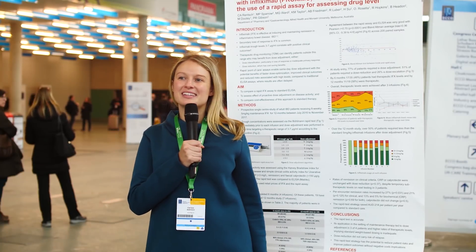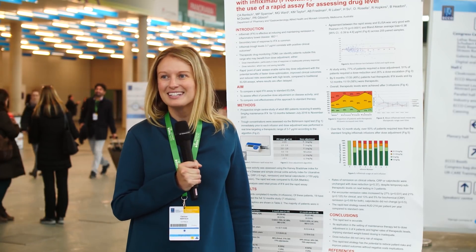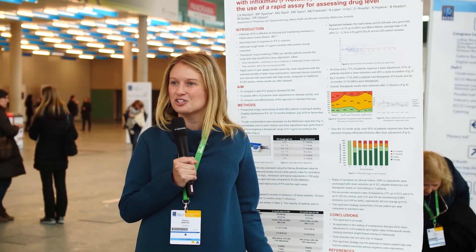In conclusion, the rapid test is very accurate compared to the ELISA, and a large majority of patients — three out of four at study entry — required dose adjustments to reach the therapeutic range. Dose reduction did not carry any risk of relapse based on our findings, and the rapid test strategy has the potential to reduce patient risks and improve outcomes without negative cost implications. It can be easily implemented into clinical settings using pharmacists and existing departmental resources, without requiring specialist lab technicians.